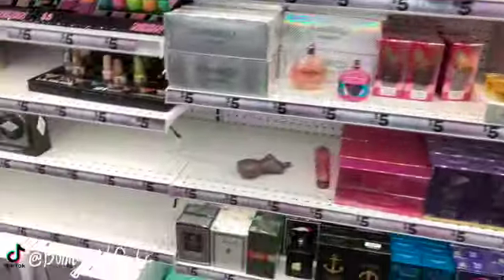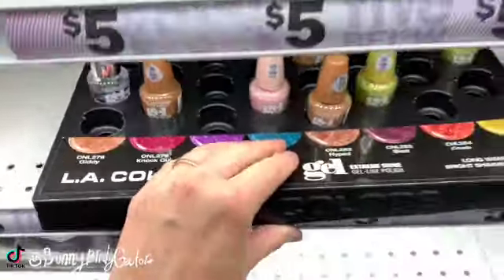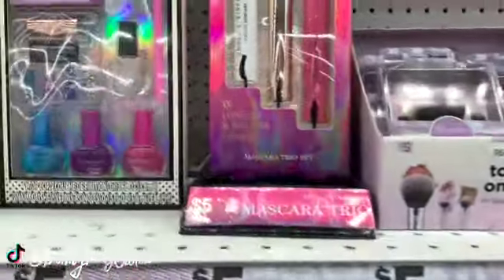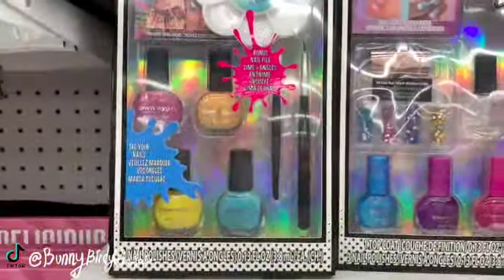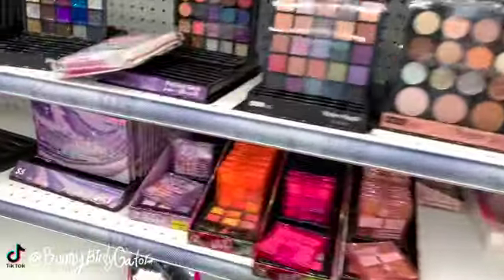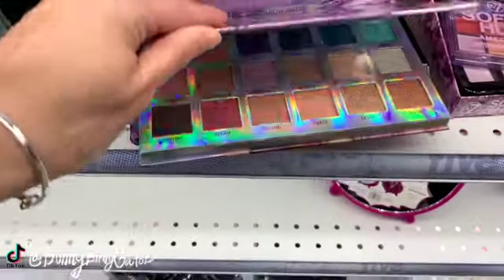I feel like some of these might be new over here — some of these colors by LA Colors might be new. Smoke and Mirrors colors. The three-pack of mascaras for five dollars, the little Townly Girl sets. A brand new palette called Mercury — that's what it looks like.